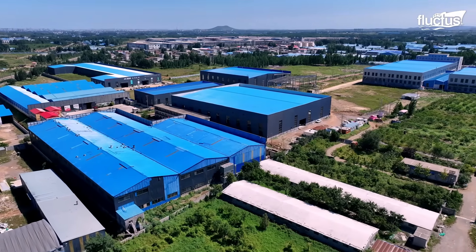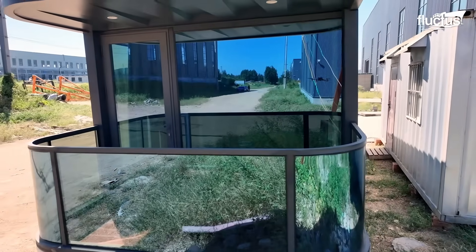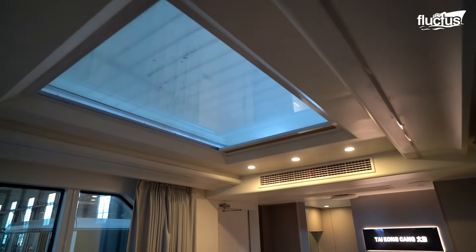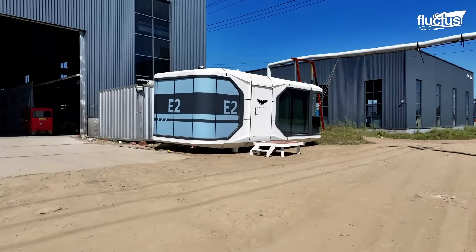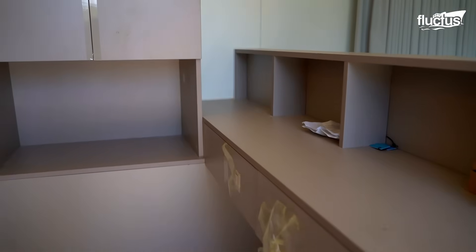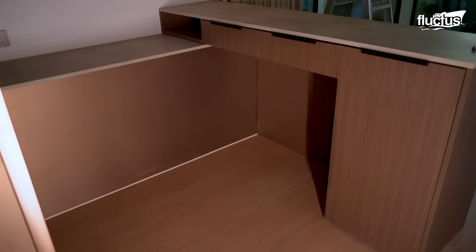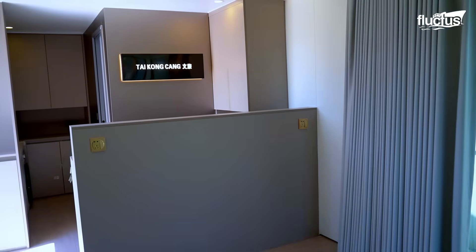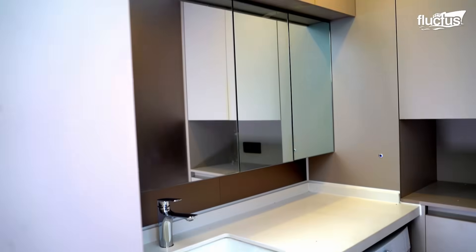These modular homes, often under 150 square feet, have interiors designed for maximum efficiency — think foldable furniture, hidden storage, and smart technology. With urban land at a premium, these homes are a practical and affordable substitute for traditional housing.